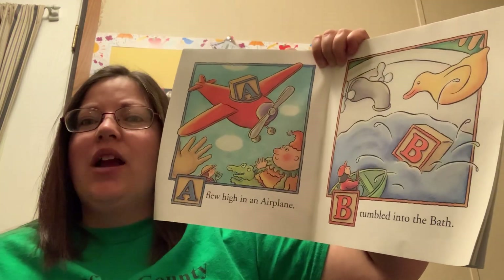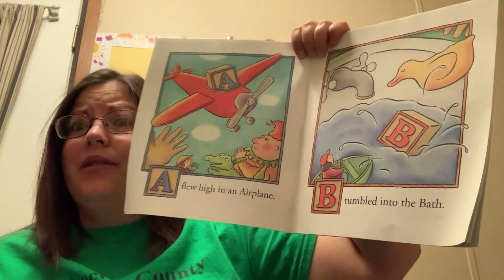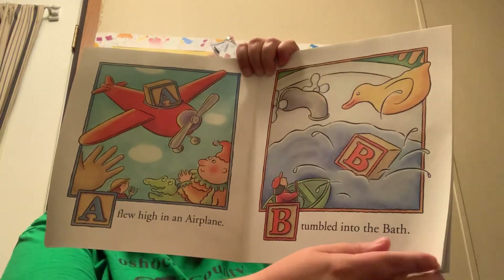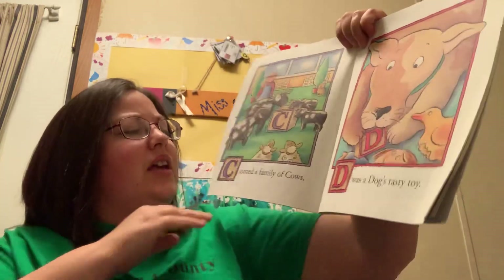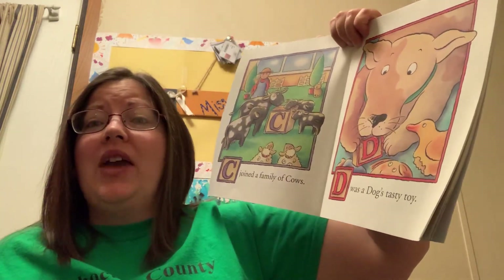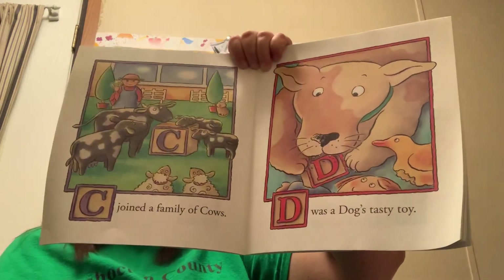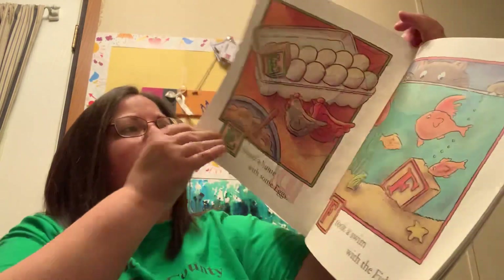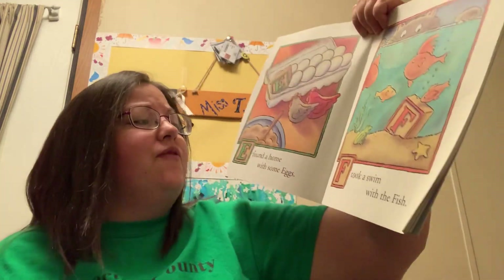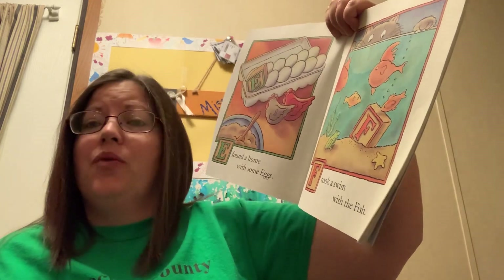A flew high in an airplane. B tumbled into the bath. C joined a family of cows. D was a dog's tasty toy. E found a home with some eggs. F took a swim with the fish.